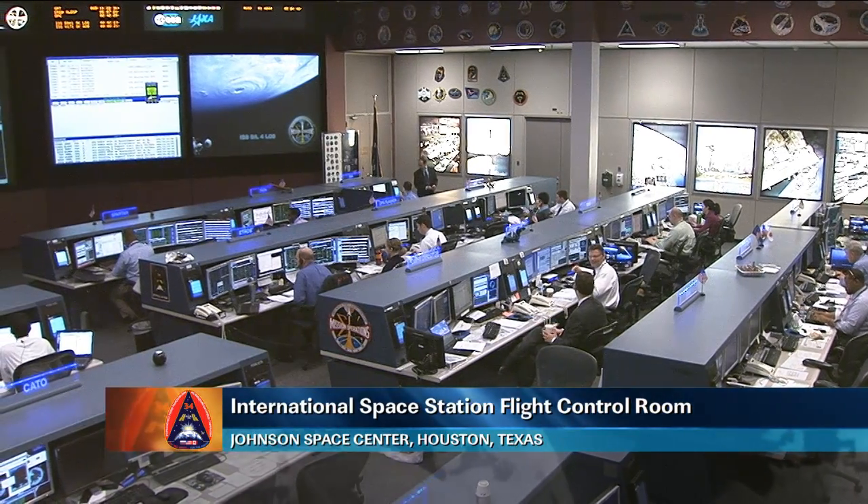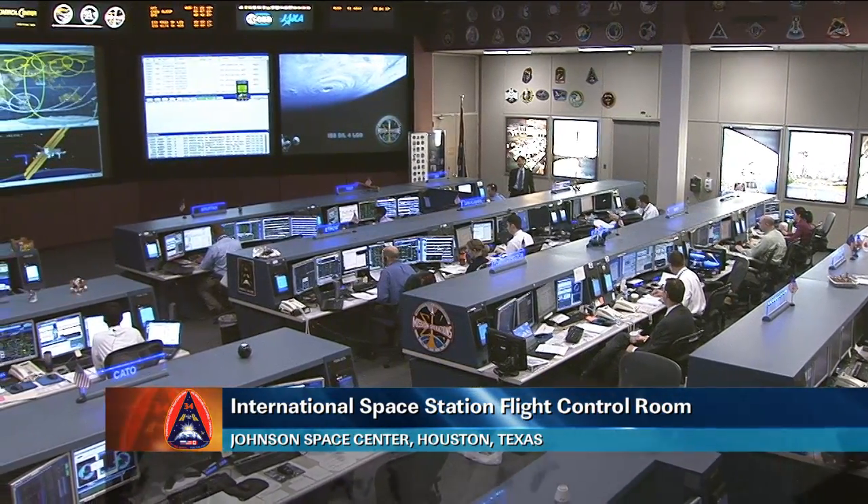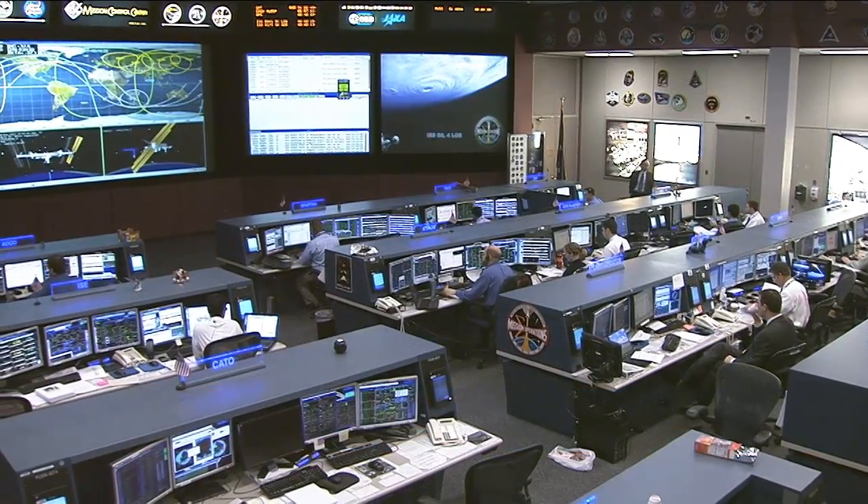Thank you, Bogdan. Thank you. This is Mission Control Houston. That was a look at the upcoming OPALS experiment that will be flying up to the International Space Station later on this year.